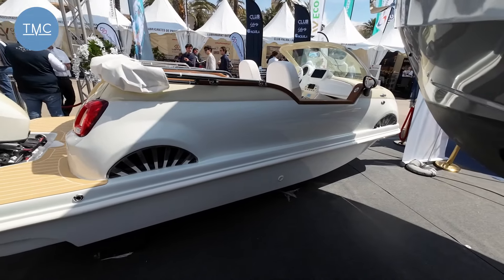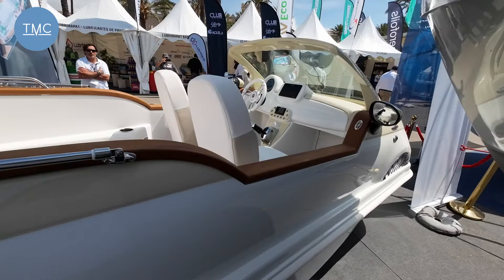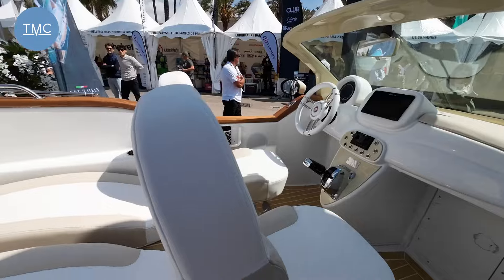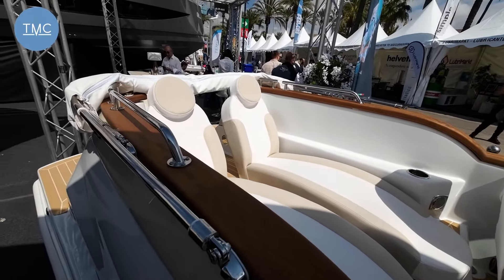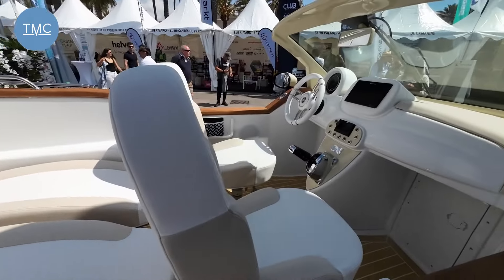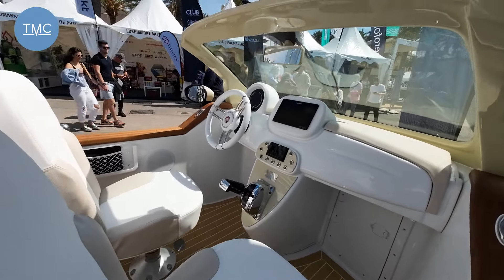You're probably wondering about the price. This particular boat with the 40 horsepower, as you see it here today with all the kit it's got — have a guess. Well, it's 68,000 euros. Bigger engines will just add to the price, so I guess if you go for the 80 horsepower it's going to be another 10, 15, or 20,000 euros on top.